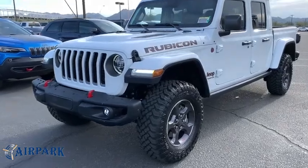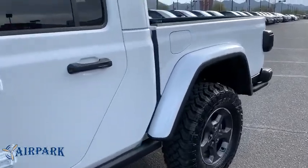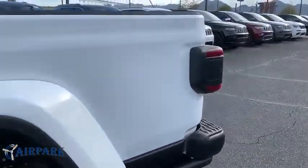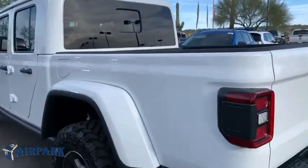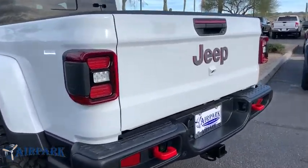Stop by and take a look at the 2020 Jeep Gladiator. The Jeep Gladiator is just the off-road truck that Jeep fans have been waiting on. Enjoy the functionality of a truck while retaining the off-road capability. You'll fall in love with this Jeep Gladiator.